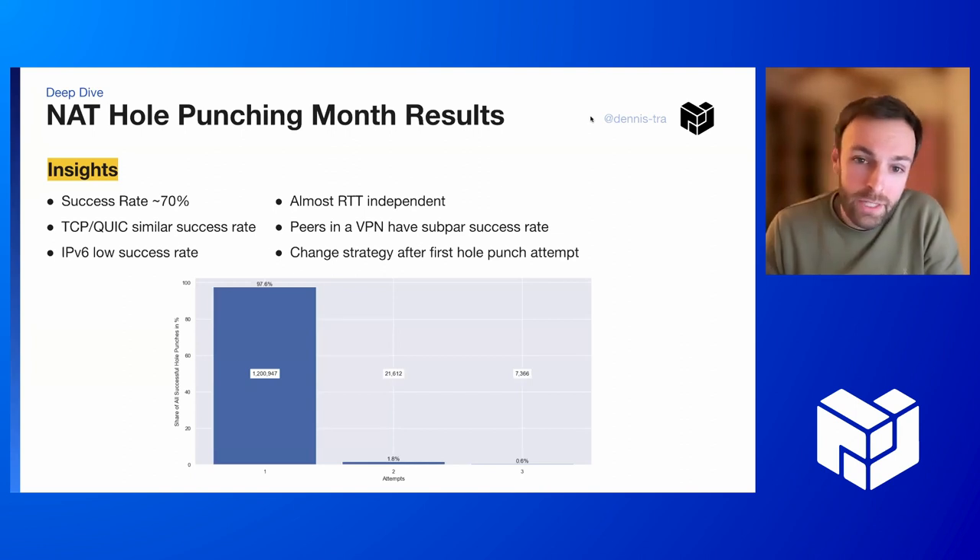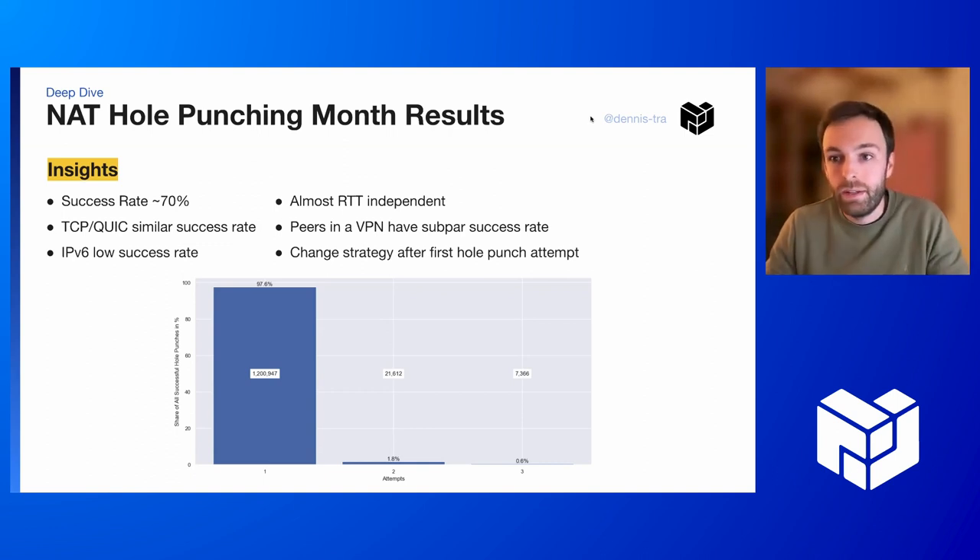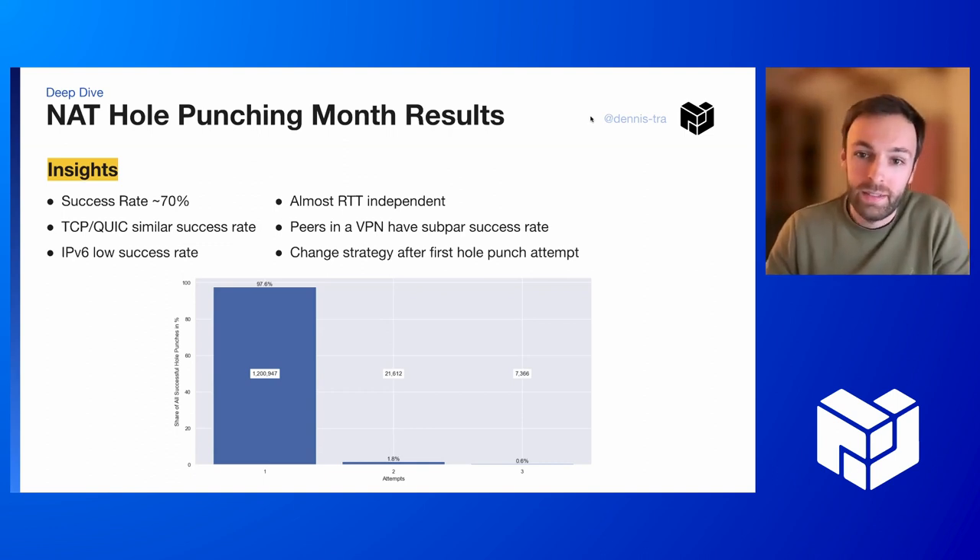For IPv4 vs IPv6, IPv6 has a much lower success rate. We're still not sure if this is a measurement detail or actually a problem in the implementation or the protocol. Interestingly, it's not round-trip time dependent. We thought that round-trip time plays a big role in the success rate since we're synchronizing both peers, but we couldn't verify that — so it's also good that we're not aiming to optimize for that. Peers, as expected, have a worse success rate in VPNs, but we also have another protocol optimization for that lined up.